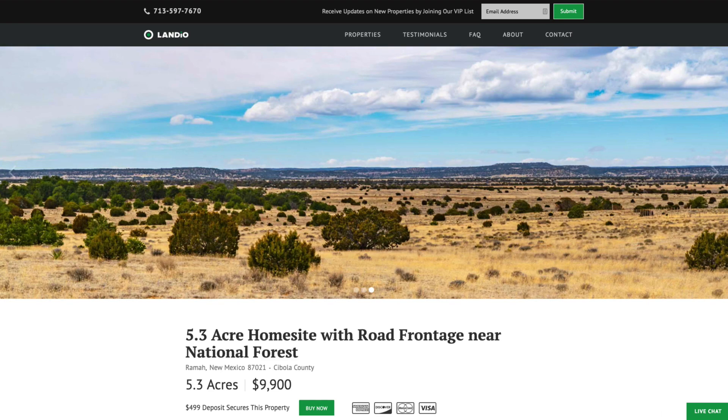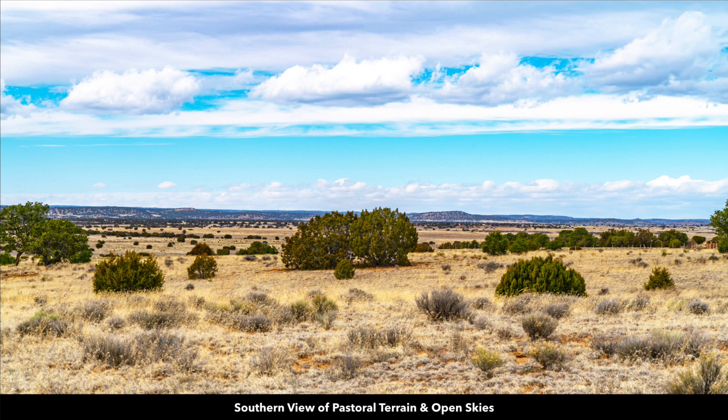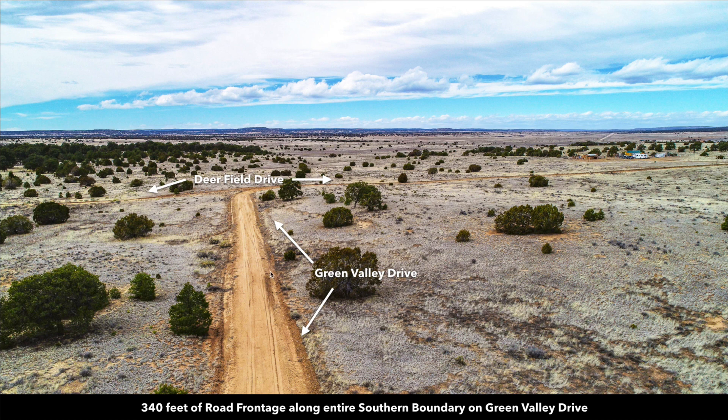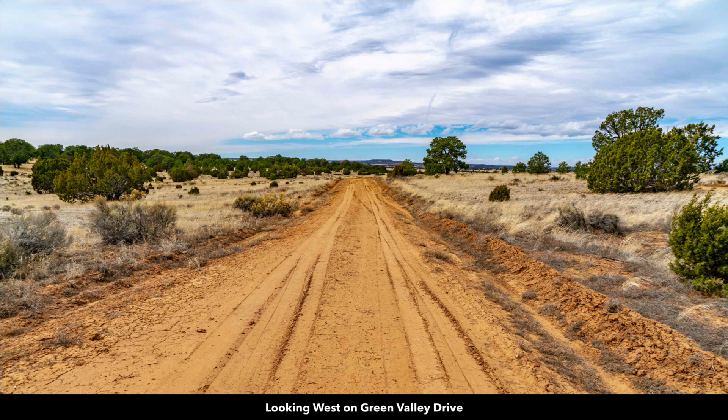This property has road frontage and is near the Cibola National Forest. There are mature trees on the property. In this image you can see the big sky views with the mountains in the distance. Here we have the road that runs along the entire southern boundary, with about 340 feet of road frontage. That road is called Green Valley Drive.